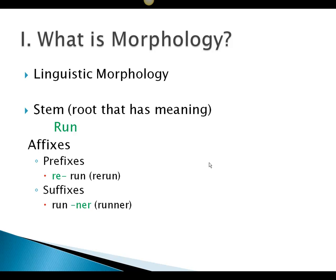Let's look at linguistic morphology. A stem is a root that has meaning, so the word 'run' has meaning. You can put affixes on it — you can put a prefix, something before the 'run,' to make it 'rerun,' which makes it a completely different word. Or you can put a suffix on it to make it 'runner,' which is not the active running, but the actual person that does run.